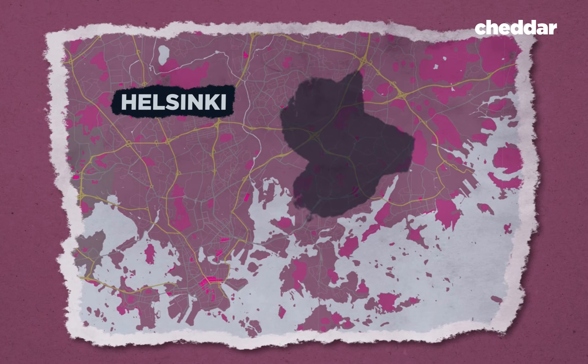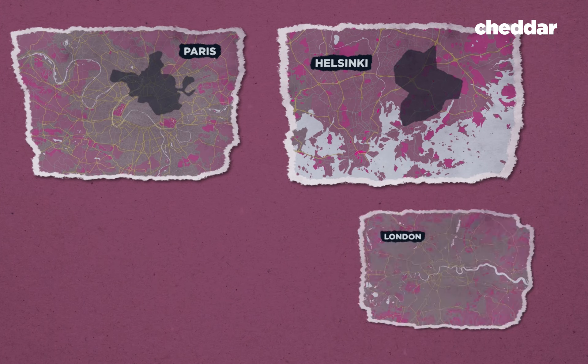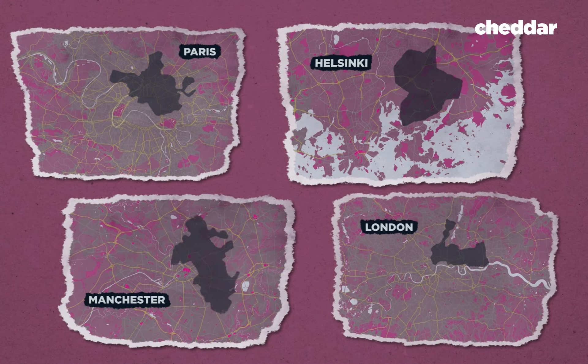Check out this map of Helsinki. The gray shaded area is home to the city's more economically deprived neighborhoods. Now here's Paris and London and Manchester — same story.